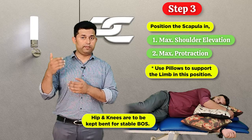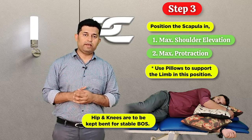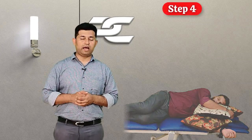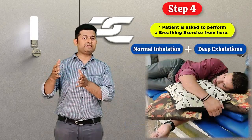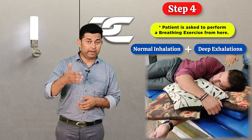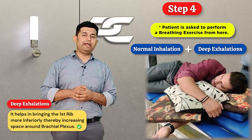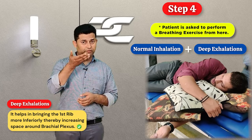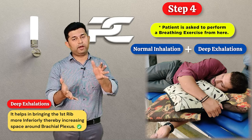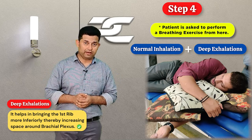The patient is also asked to keep both the knees and hips bent so as to have a stable base of support. From here, the patient is asked to perform a breathing exercise which involves normal inhalation with deep exhalation movements. This helps in shifting or bringing the first rib downwards or inferiorly, thereby further opening up the space around the brachial plexus.